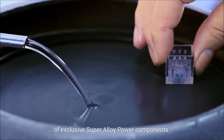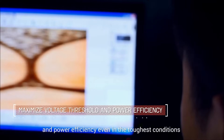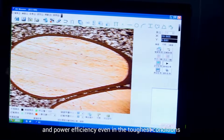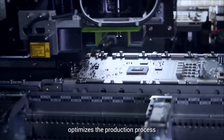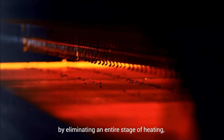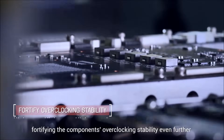ASUS Auto Xtreme technology creates and refines a new generation of exclusive SuperAlloy Power components to ensure its voltage threshold and power efficiency, even in the toughest conditions. Furthermore, ASUS Auto Xtreme technology optimizes the production process by eliminating an entire stage of heating, fortifying the components' overclocking stability even further.